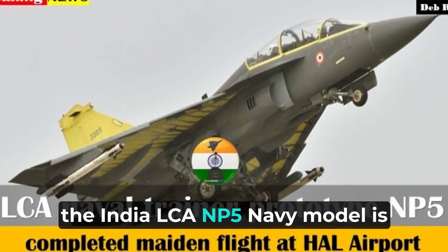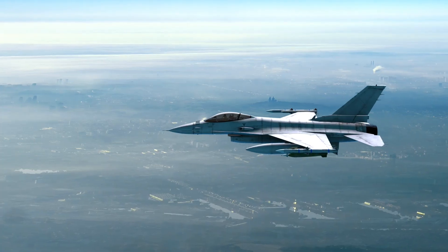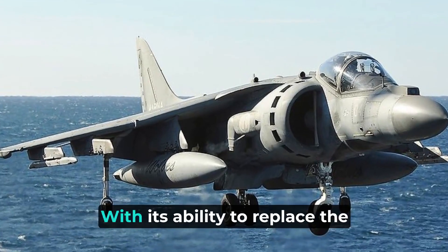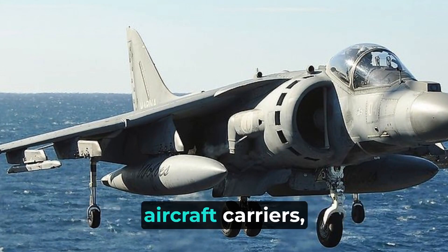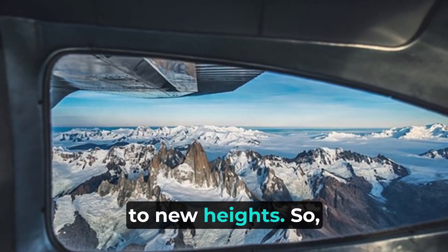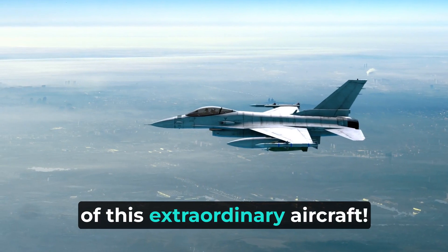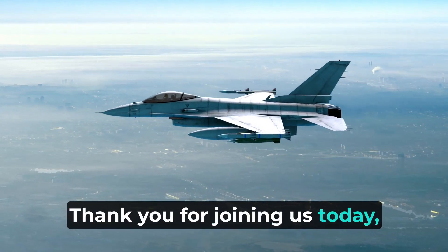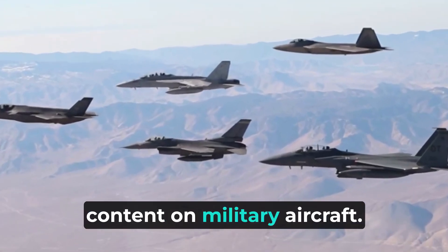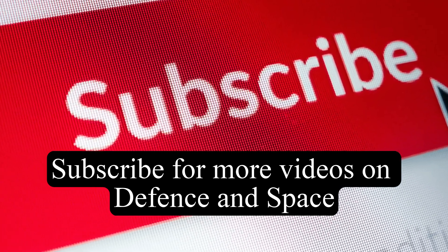To summarize, the India LCA NP-5 Navy model is a remarkable addition to the Indian Navy's fleet. Its specifications, features, capabilities, and uses make it a highly versatile and capable aircraft. With its ability to replace the Sea Harrier and operate from aircraft carriers, the NP-5 promises to take the Indian Navy's capabilities to new heights. Keep your eyes on the horizon to witness the incredible journey of this extraordinary aircraft. Thank you for joining us today, and we hope you enjoyed this informative video. Stay tuned for more exciting content on military aircraft.